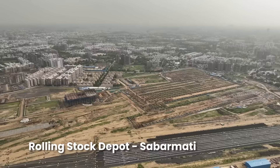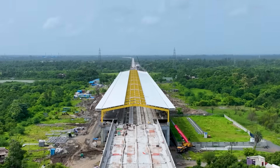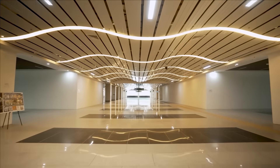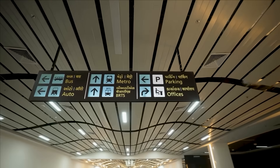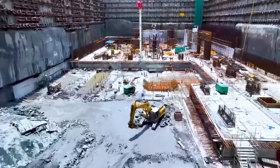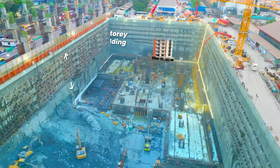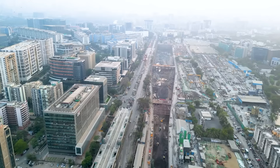Each of the 12 stations along the bullet train route is being designed to showcase the local art and culture of its city while integrating world-class technology and state-of-the-art facilities. In the heart of Mumbai, the underground bullet train station at Bandra Kurla Complex is taking shape nearly 32 meters below ground — equivalent to a 10-story building in depth — being developed as a world-class transit hub.